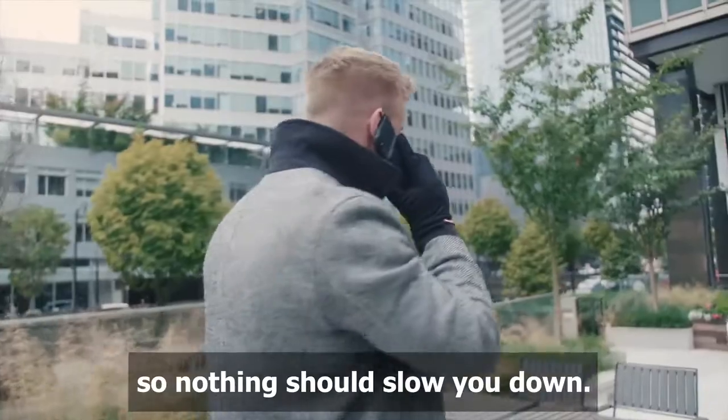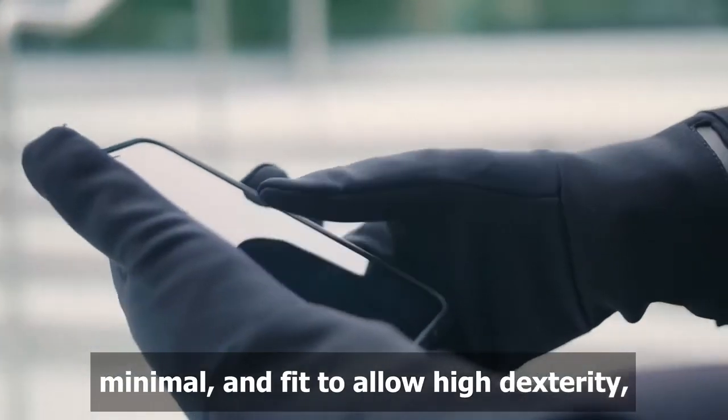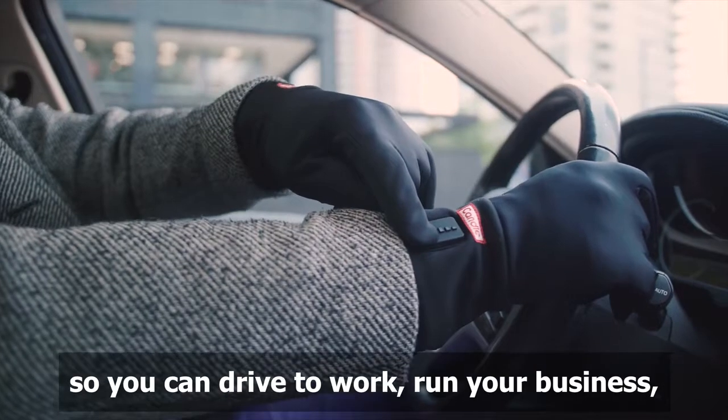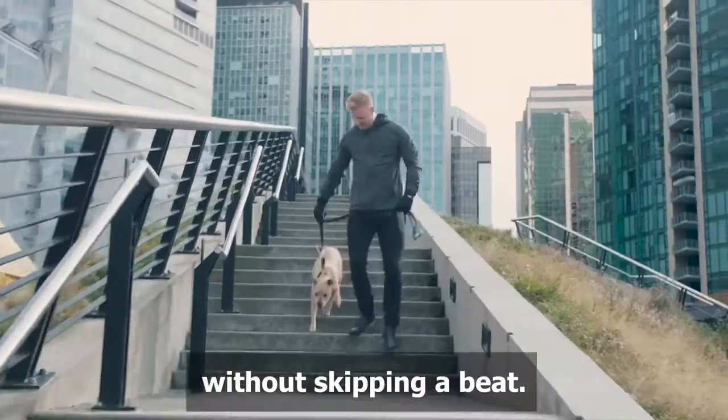Living in the city is busy, so nothing should slow you down. Candle is designed to be touchscreen-friendly, minimal, and fit to allow high dexterity, so you can drive to work, run your business, work outside, and walk your dog without skipping a beat.